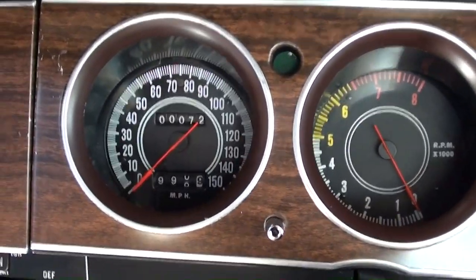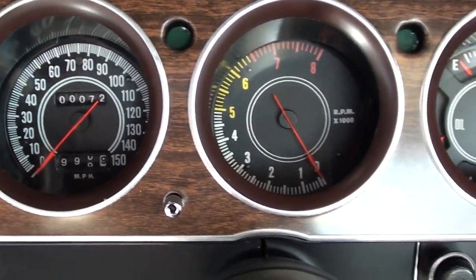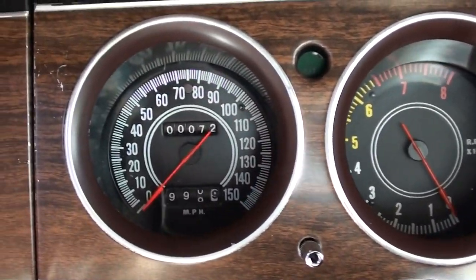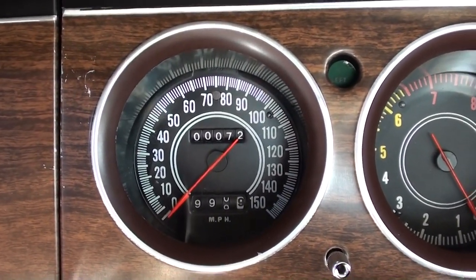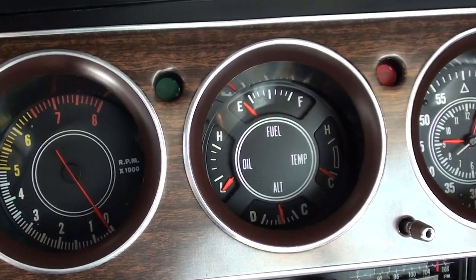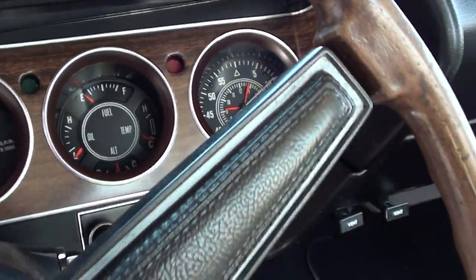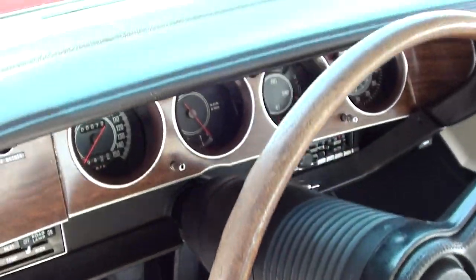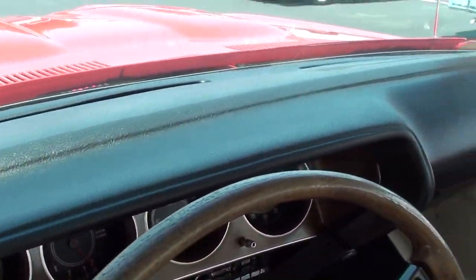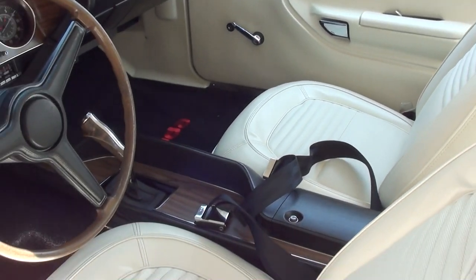You can see it has the original three spoke wheel and a nice set of gauges as well. You have the 150 mile an hour speedometer to the left, and there's actually 72 miles on this car since it was restored. You have the tach to the right, and then the multi-gauge and a clock. Just a really nice setup, and the dashboard looks like new as well.